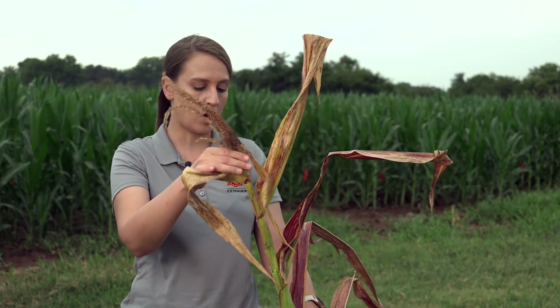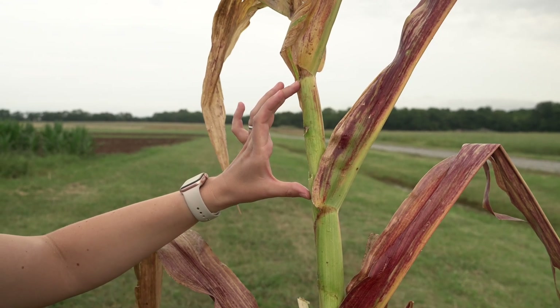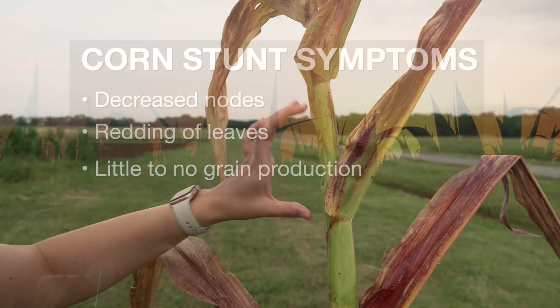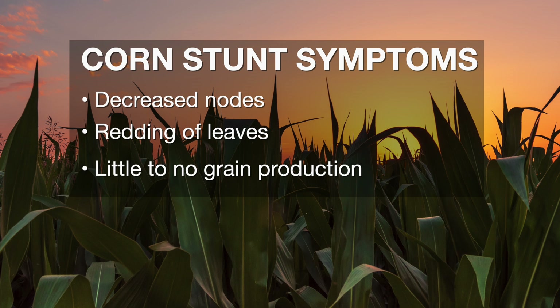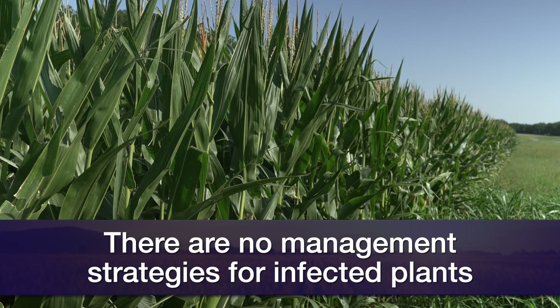That is the goal of corn production. The main symptoms we can observe are the decrease of the internodes, decreased yield at the end of the season, and this very reddish color associated with the leaves of the corn plant. The pathogens associated with this disease are systemic — they move in the phloem of the plant. So when the leafhopper is feeding on the corn plants, it transmits the pathogens associated with this disease. After the pathogens are already inside the plant, there is no management strategy that's recommended.